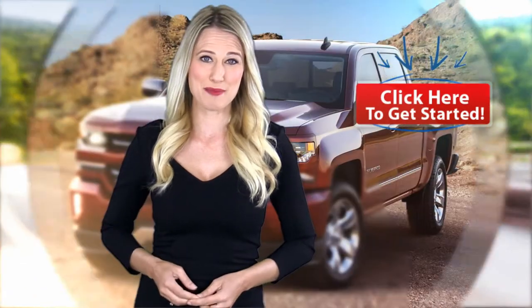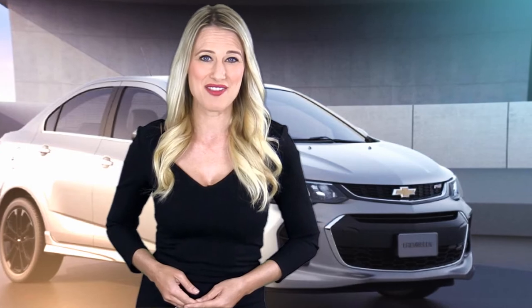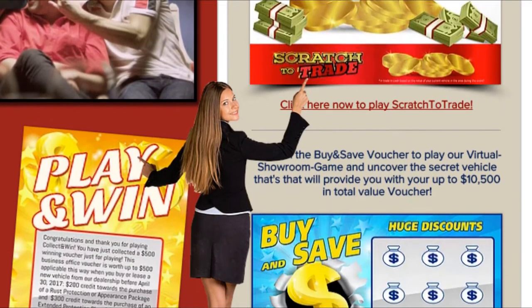To play, simply click on the Click Here to Get Started button, register to play, collect your first $500 winning voucher, and then have some fun getting your hands on up to $25,000 in trade-in cash and thousands of dollars in potential savings. The more you collect, the more you save.